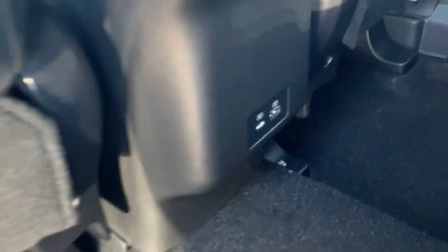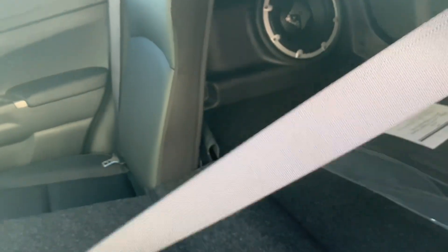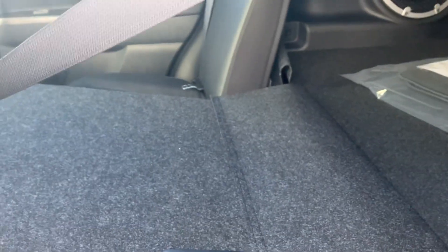You have your armrest with the cup holders as well as dedicated USB ports for passengers, including a fast charger USB Type-C. The seats do fold down flat and flush.